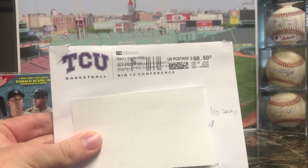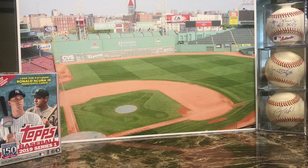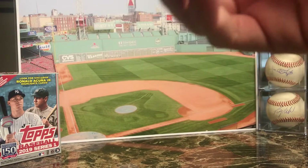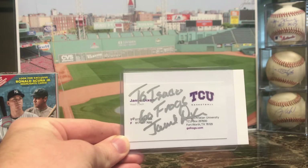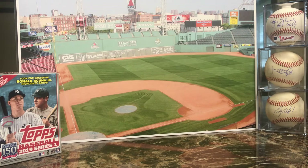Next one is the email request — came from TCU basketball, took 26 days. This is none other than Jamie Dixon. He sent me a little pamphlet, and inside it said 'thanks for being a fan,' and then he signed a business card that said 'two eyes, go frogs — Jamie Dixon,' the men's basketball coach. Usually he sends eight-by-tens, but I guess they ran out, so he just sent a business card. Glad to get something back in return.